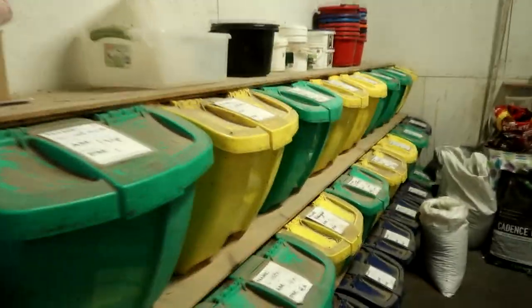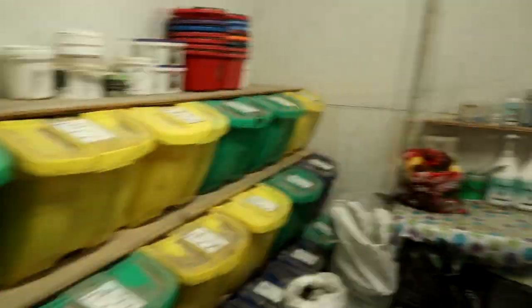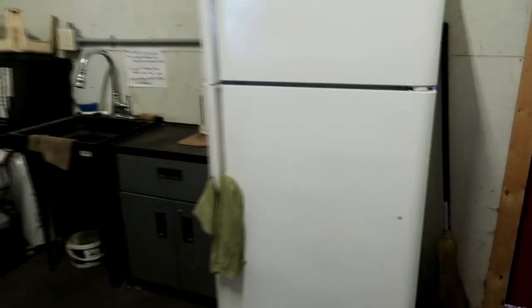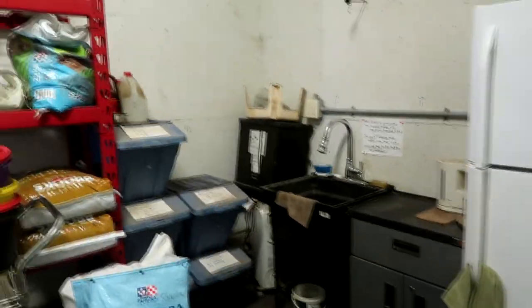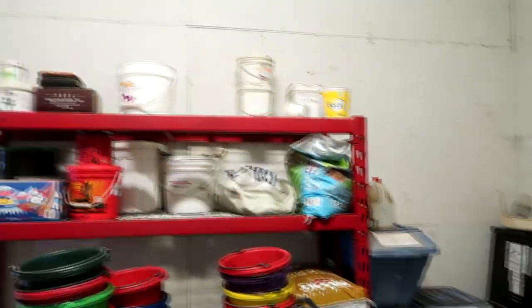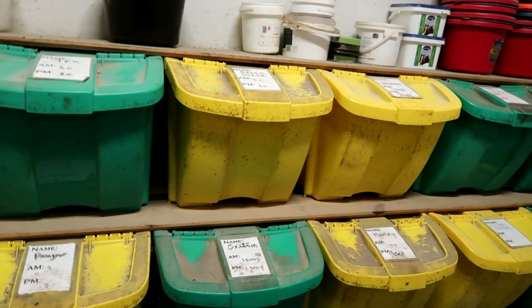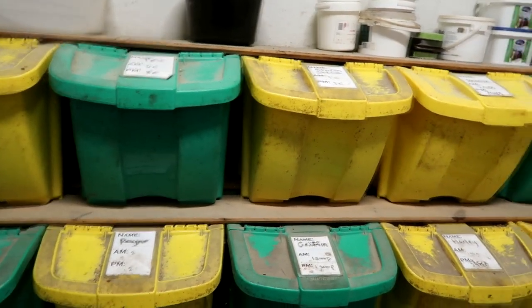So this is the feed room for the whole entire barn. The lady who owns this place has an entire system that clearly is superior to anything I have ever seen before. It's got a fridge where we can store medicines and foods, a wash bucket over there, and every kind of system you could ever imagine. Everybody gets one bucket for their food per horse, and we get two of these buckets because we actually feed two different kinds of feeds.